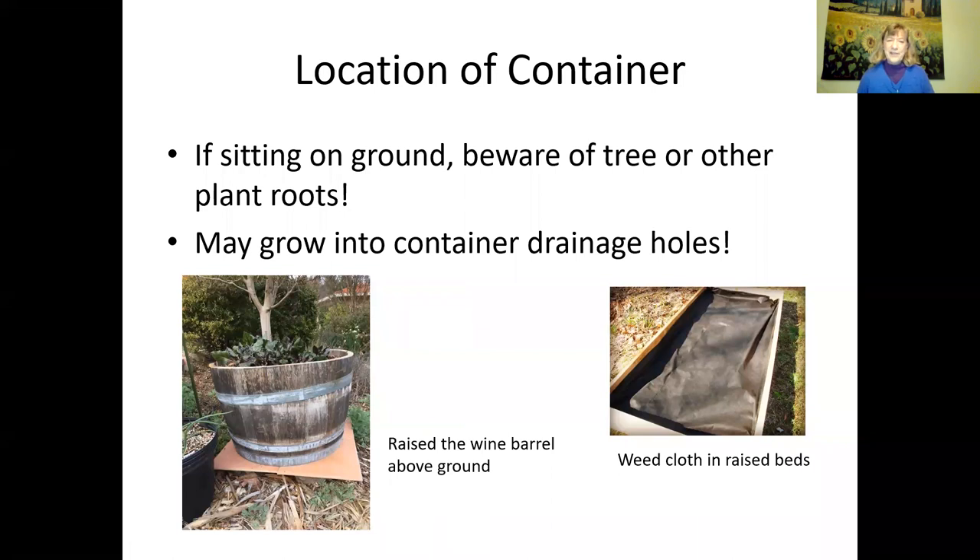Be careful if your container is sitting on the ground — invader roots may enter the container, since it has a nice moist area with nutrients. The wine barrel in my yard had a drip system and a tomato in it, and it was drying out so fast I had to hand water every single day in addition to the drip. When I took the tomato plant out at year's end, I found massive roots from the tree behind it had grown through the drainage hole. I put bricks and old tiles under the wine barrel so it's not sitting right on the soil.